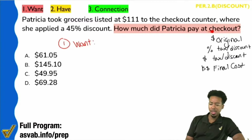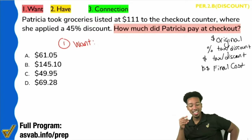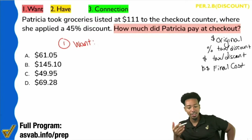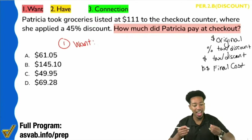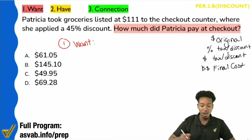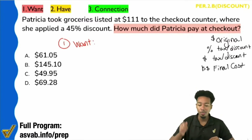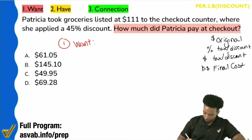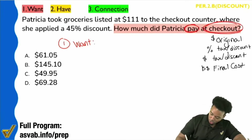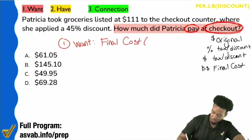So how much did Patricia pay at checkout? What does it sound like we're trying to find? We're trying to find the grand total — the final amount that you pay. We're looking for the final amount. How much did you pay at checkout? When you swipe your card, what's the final amount? What are you being billed? Not what discounts and taxes are, but what you are being billed. We are looking for the final amount. Pay at checkout — that is the most important thing. We want the final cost.